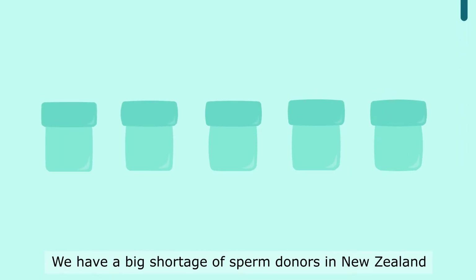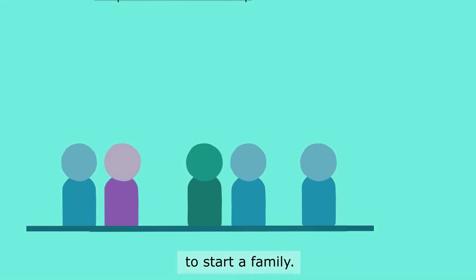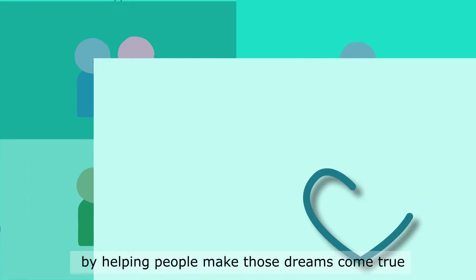We have a big shortage of sperm donors in New Zealand, which means that there are hundreds of people on a waitlist to start a family. This also means that you have the chance to make a huge difference by helping people make those dreams come true.